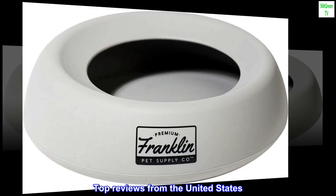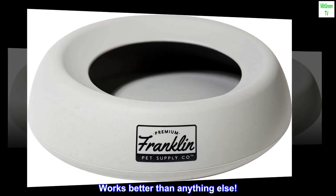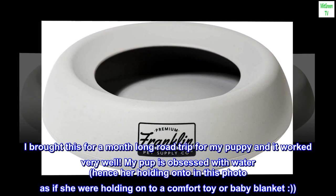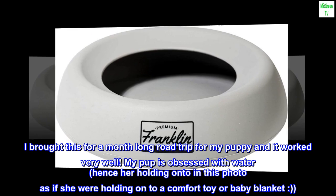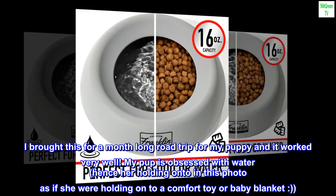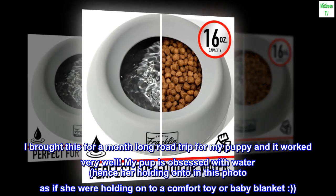Top reviews from the United States. Works better than anything else. I bought this for a month-long road trip for my puppy and it worked very well. My pup is obsessed with water, hence her holding onto it in this photo as if she were holding onto a comfort toy or baby blanket.